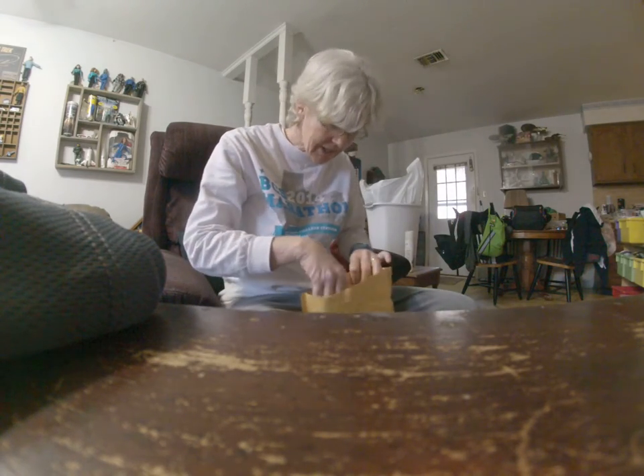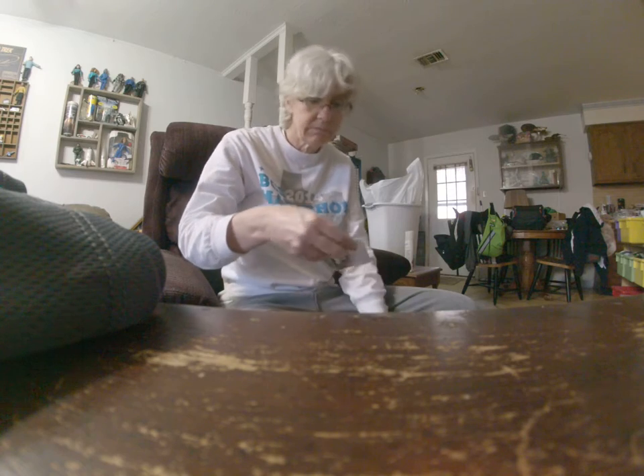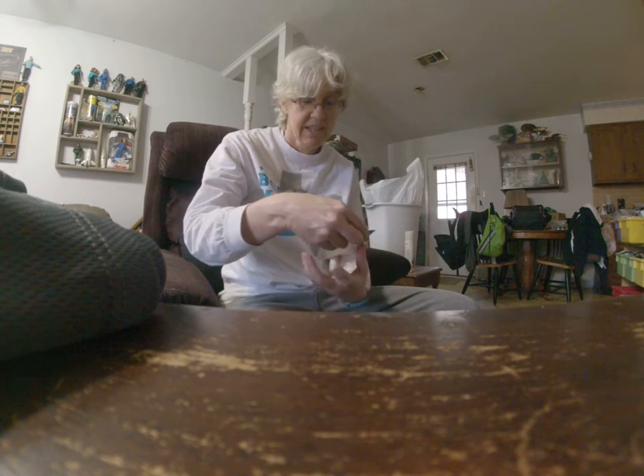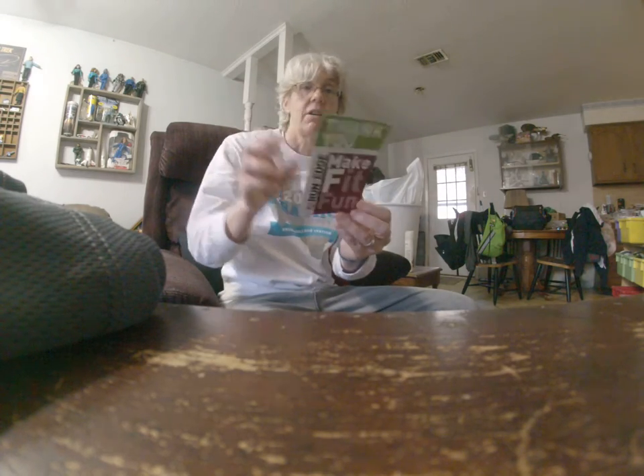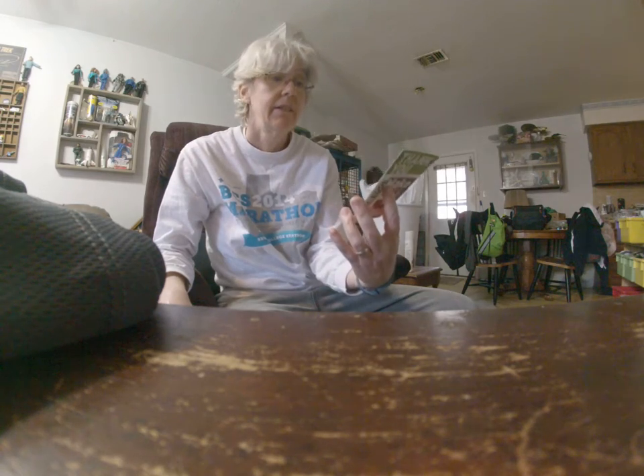Thank you card — and what it actually takes to do that: 5.5 miles per day, 38.6 miles a week, 168.1 miles per month to make it happen. Of course, February's a little short, but you know.